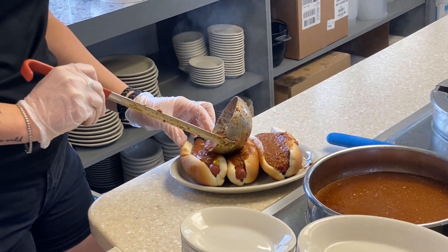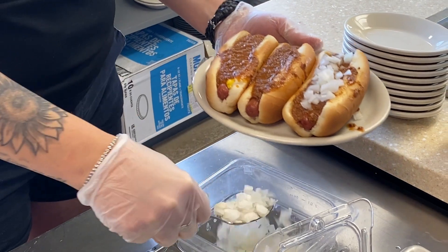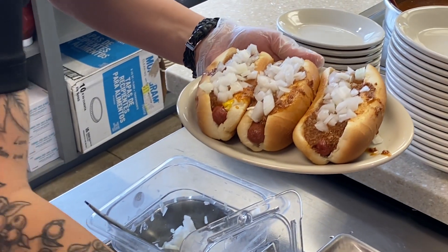The coneys are the same thing. We start with a steamed bun, an all-beef full-size hotdog, a line of mustard, our chili on top of that, we throw onions on there, and then our shredded cheddar cheese on top.